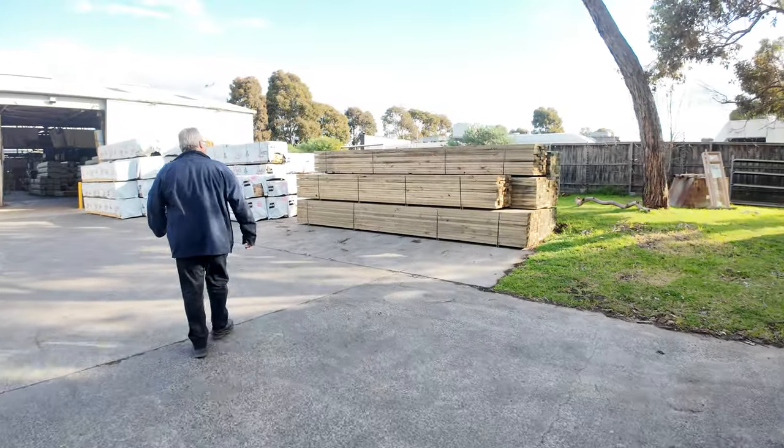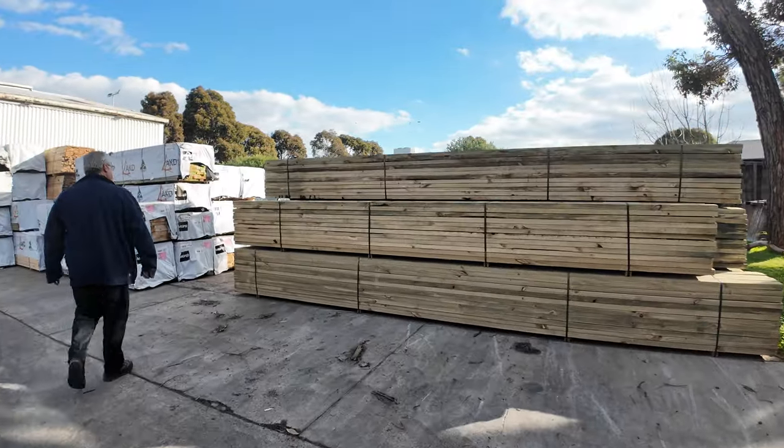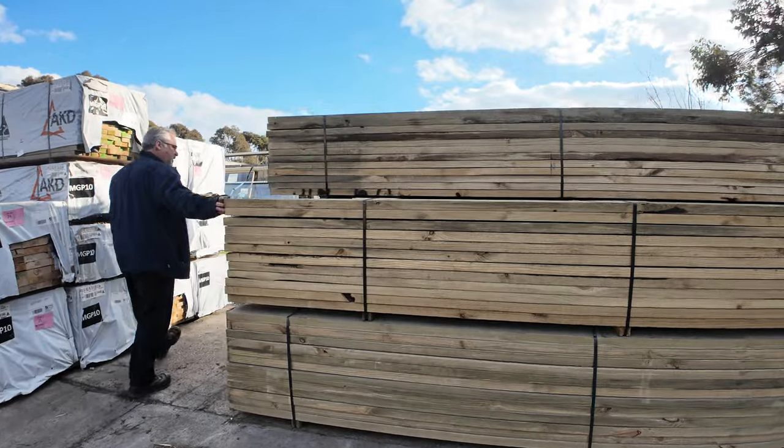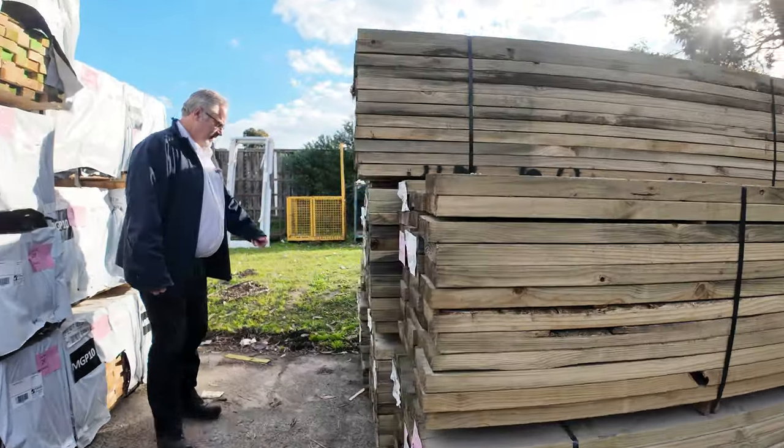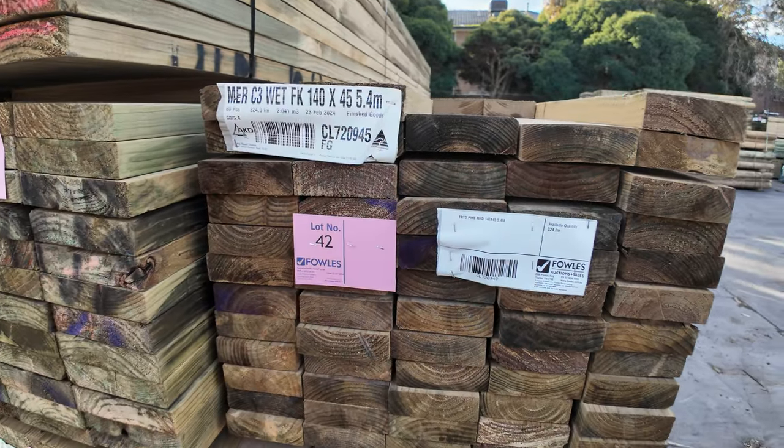Moving over, more treated pine in the 45mm thick range — some 140s and 190s. Again in 5.4 and 6.0 metre lengths, so good long lengths in those as well.